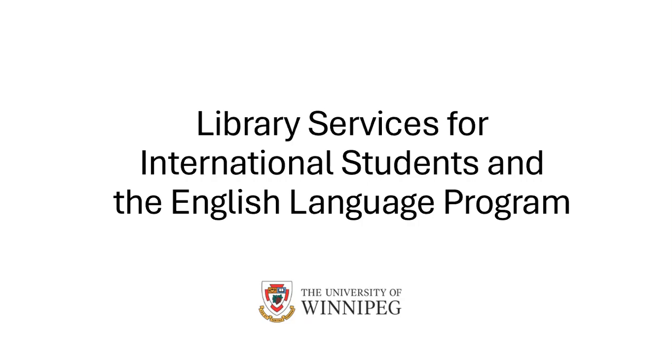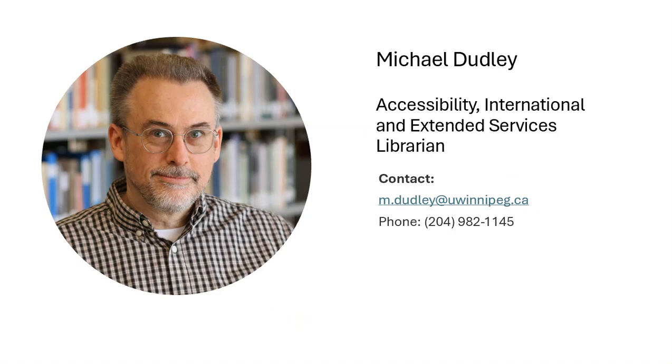Welcome to this video: Library Services for International Students and the English Language Program. My name is Michael Dudley, and I'm the Accessibility, International, and Extended Services Librarian.